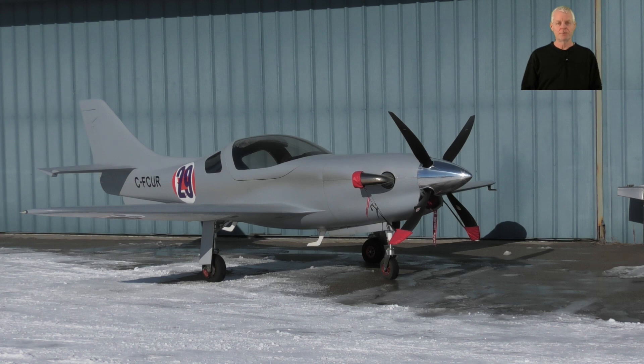Hi, welcome back to the channel and video number 125. This will be a short video on the Lancer Legacy Turbine built by Innovative Wings in Calgary, Alberta. Hope you enjoy!